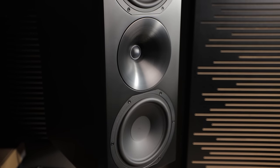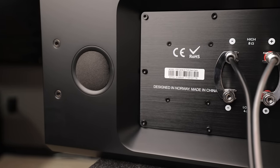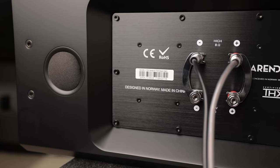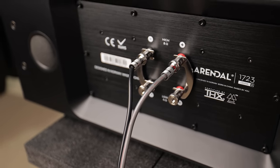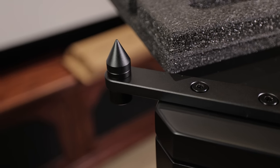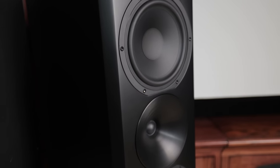The Arendal 1723 THX series offers first-class build quality. Each speaker uses HDF, which is high-density fiberboard — much more dense and heavier than the standard MDF that most speaker manufacturers use. I am extremely impressed with the level of detail that Arendal has put into each one of their speakers and subwoofers. Looking at the rear of the center channel, you can see this beautiful recessed brushed aluminum backplate and dual rhodium-plated copper dual binding posts. Each tower includes a high-quality spike kit, which is great for leveling your speakers on carpet. If you've got wooden floors, the rubber feet work great for protecting those delicate surfaces.